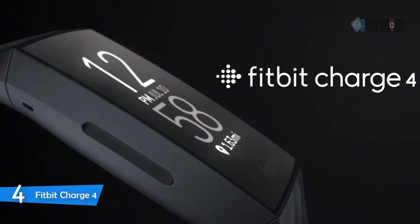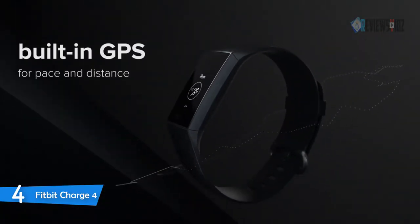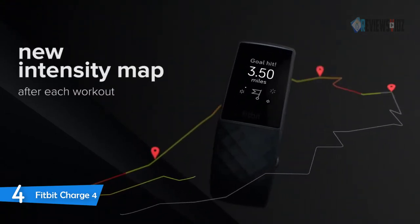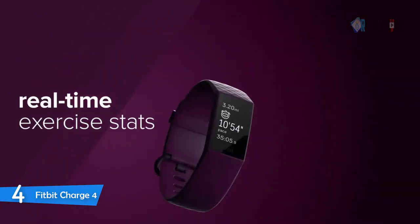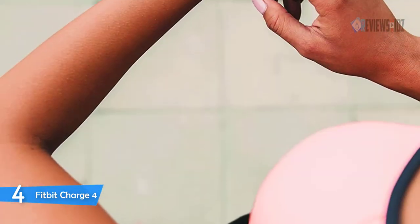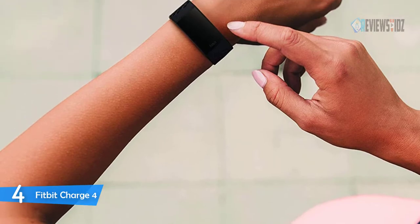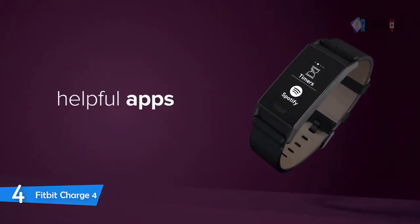Unlock it all in the Fitbit app. Use 24/7 heart rate to track resting heart rate and better measure calorie burn. Track workouts in real time with 20-plus goal-based exercise modes with Active Zone Minutes — you'll feel a buzz when you reach your target heart rate zones during exercise. Play your favorite songs and playlists with Spotify app controls on your wrist.